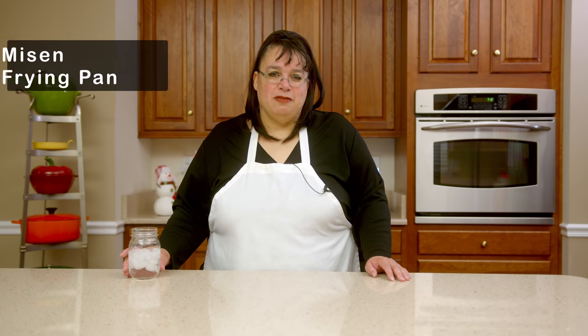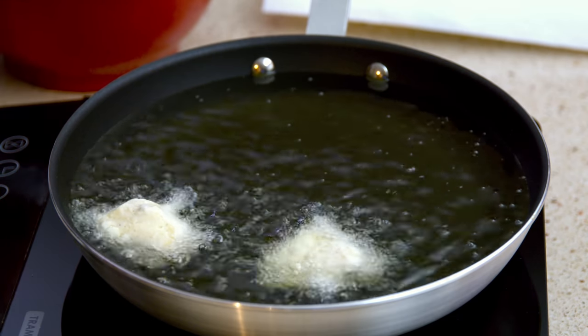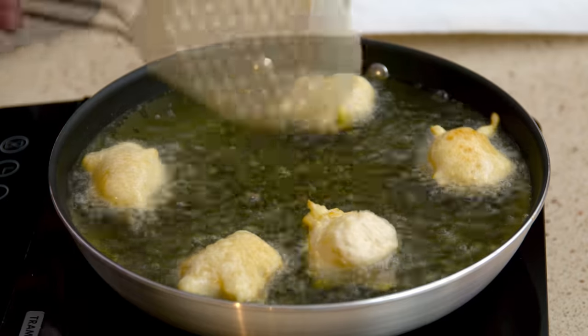Number six is my Misen frying pan. I love this pan. I used it recently when we did some Greek honey donuts and it is fantastic. It works on induction and on regular cooktop. It is probably the best nonstick I've ever used. We did a full test and review on this pan — I'll put a link in the description. I use it constantly and on my list of top frying pans, it's right at the top.